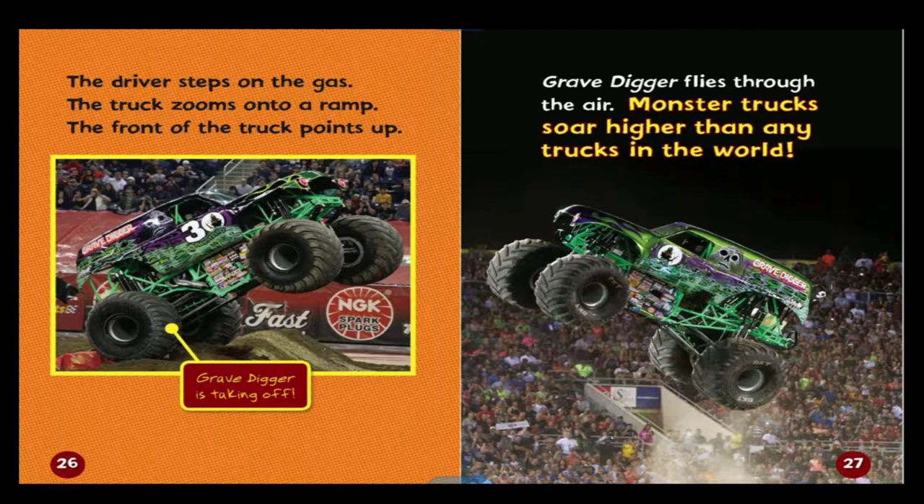The driver steps on the gas, the truck zooms onto a ramp, and the front of the truck points up. Grave Digger is taking off — Grave Digger flies through the air. Monster trucks soar higher than any trucks in the world.